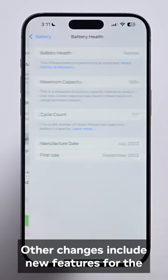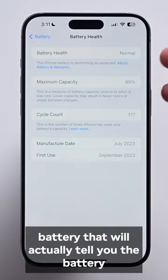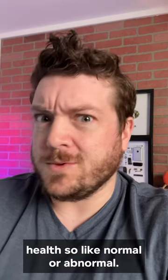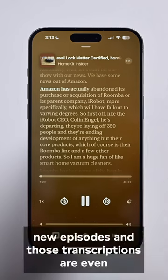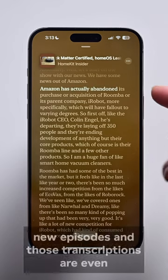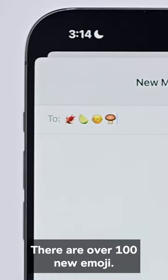Other changes include new features for the battery that will actually tell you the battery health — so like normal or abnormal. The Podcast app can automatically transcribe new episodes, and those transcriptions are even searchable. There are also over 100 new emoji.